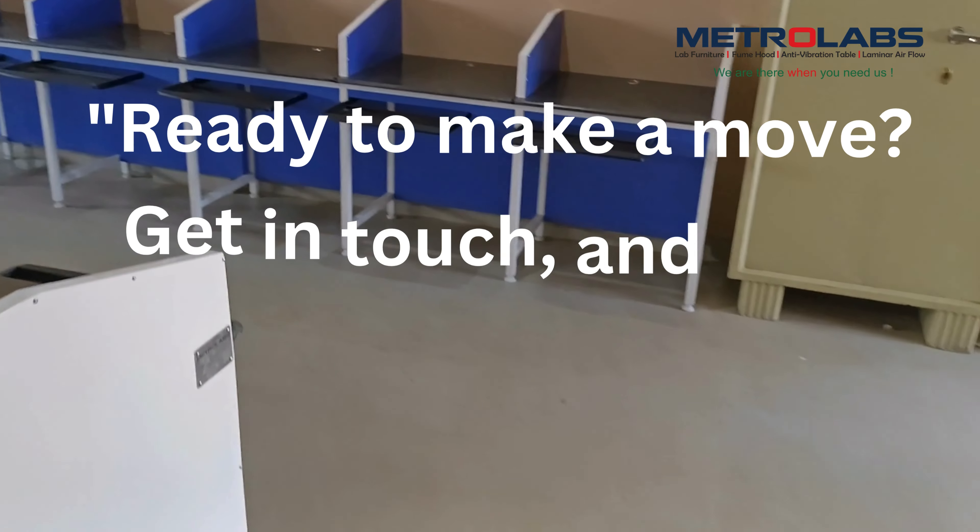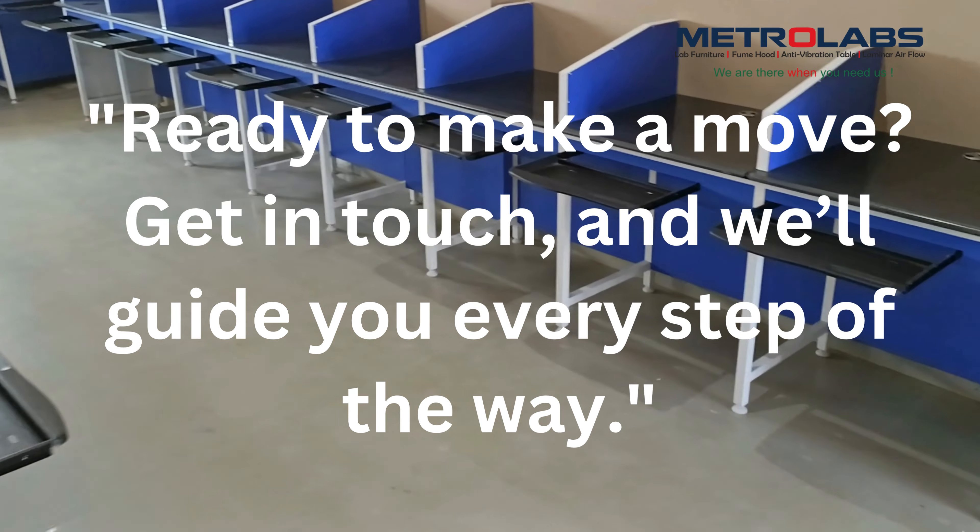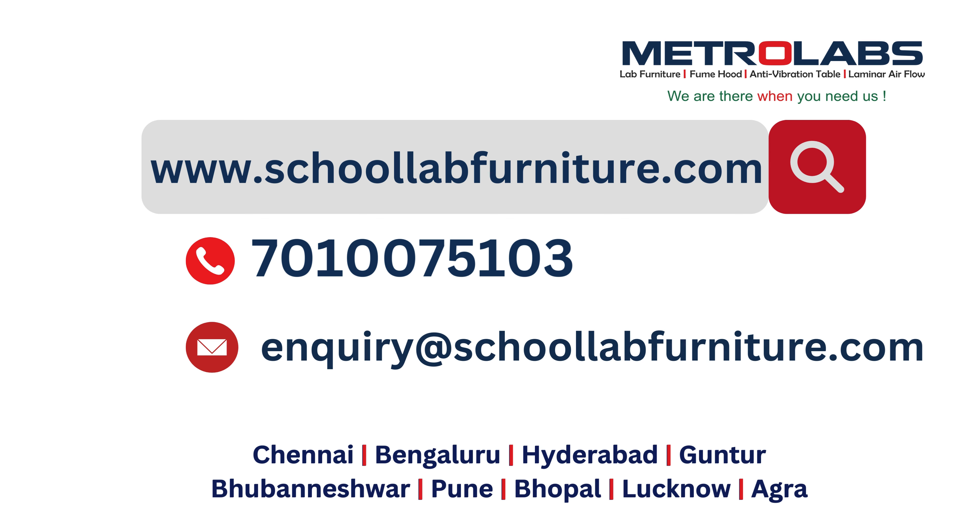Ready to make a move? Get in touch and we'll guide you every step of the way. For more details about our products, visit our website schooloffurniture.com.